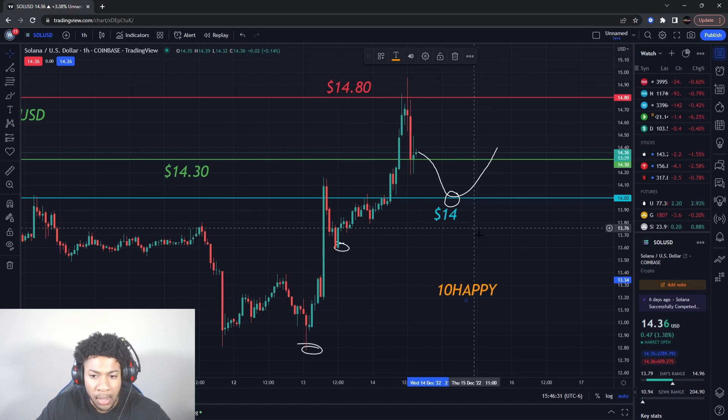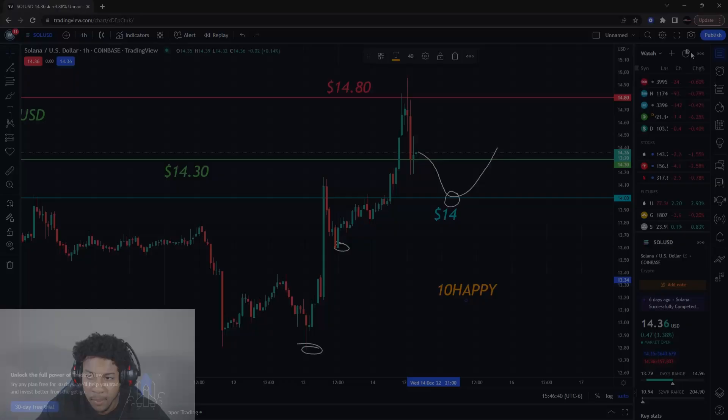These are the main levels I'm looking at for Solana. If any of these levels break, I will update you guys. Thank you for watching, and always remember this is for educational purposes only — do not trade anything you see or hear in the video. I'll catch you guys in the next one.